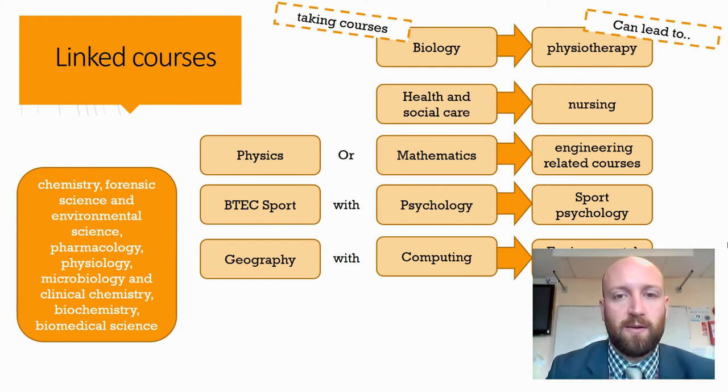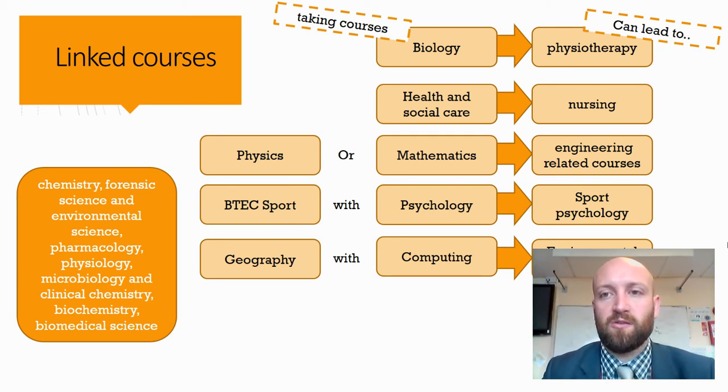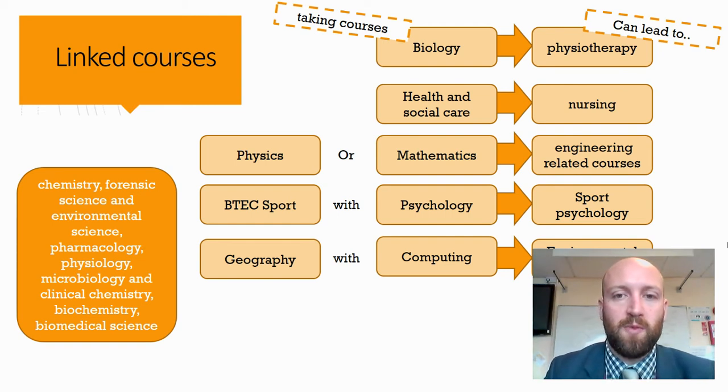For example, taken alongside health and social care, it might help you to get into nursing. Taking alongside biology can lead to physiotherapy routes, or maths and physics can help you get into engineering-related courses. Other ideas are things like BTEC Sport — taking applied science alongside psychology can help you get into sports psychology. There's a good proportion of our students that go into the sports science route every single year.